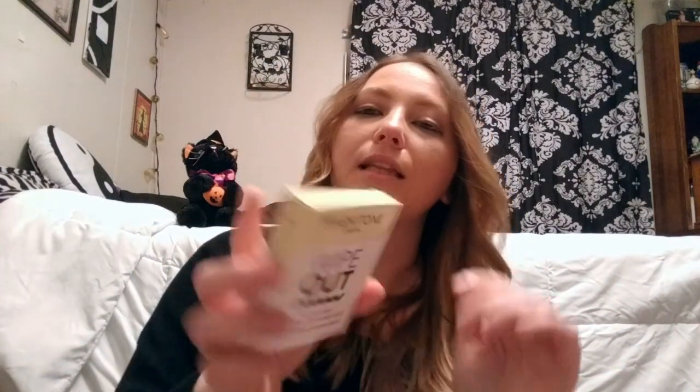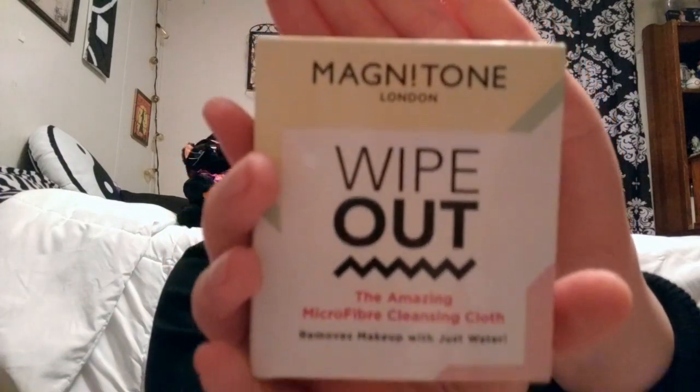These are nice because I just went and purchased some of them, and they look like they are reusable. These are Magneton London Wipeout — The Amazing Microfiber Cleansing Cloth that removes makeup with just water. That's nice — I have some black ones with infused charcoal in them, which are really good for the skin because I do have some issues with acne. And I like that these are reusable too, so that's cool.